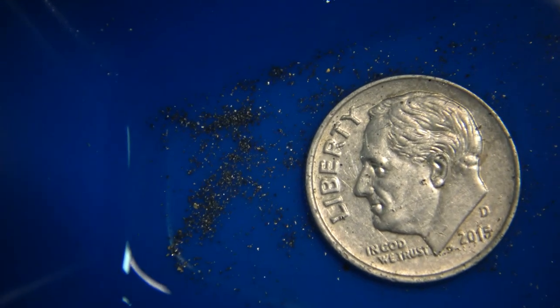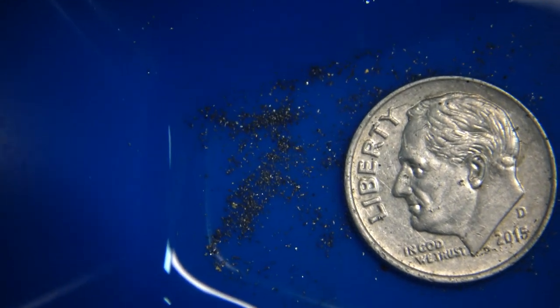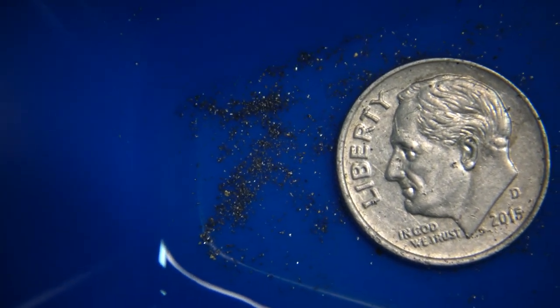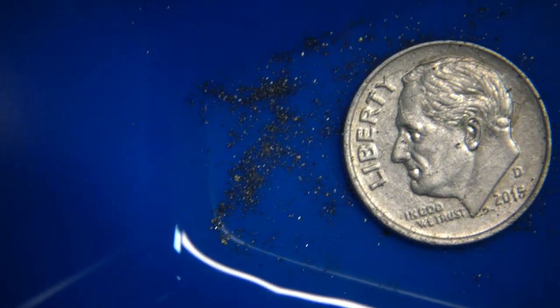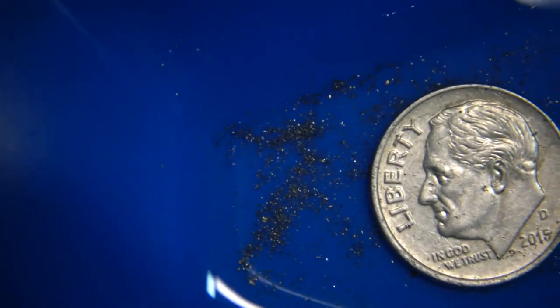Now, this is the gold from the first batch of that clay material — very small, very tiny, but this is glacial gold. And you can see that the Gold Drop does a good job of recovering it. So this is the total out of the jar, out of the trap, and the magnet sluice out of that maybe quart of clay material.